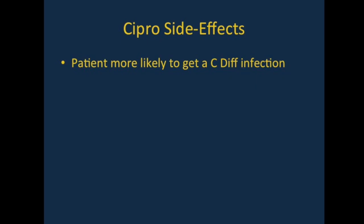Cipro is generally well-tolerated and is popular because it does not have a lot of immediate side effects. However, any antibiotic killing lots of gut bacteria will make it more likely that a patient may get a C. diff infection.